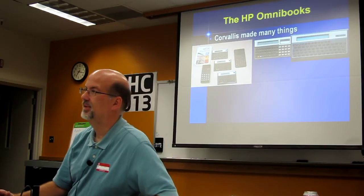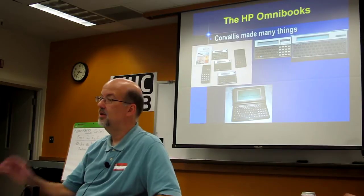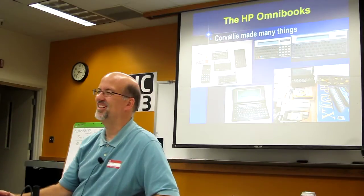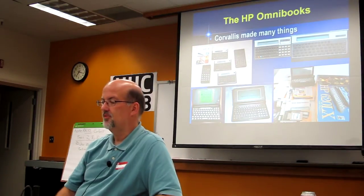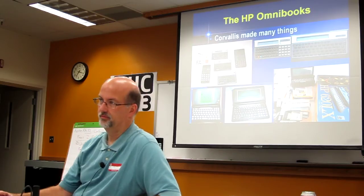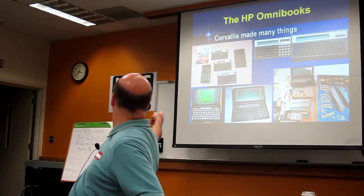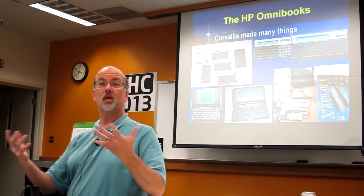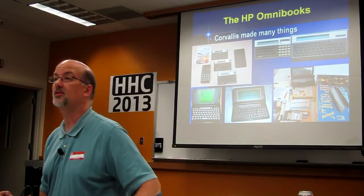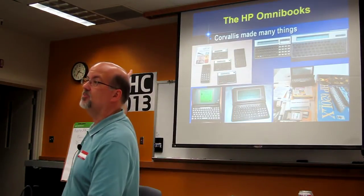The 75 was Corvallis — we'll hear about that tomorrow. And then the little guy here, the 71. That is the 95, and that's the mistake — that's after it had already gone to Singapore. And then the follow-up, which was perhaps even worse, the Omnigo — that was Singapore too. That's the one I never could get the screen where I could read it. That was a mistake. The 660 and 620 stuff is not a Corvallis product. But they made a lot of things beyond calculators, and they killed calculators as a result of it. The goal of my talk is to expand your collecting horizons. I want you all to leave with a goal: I have to have one of those HP Omnibooks.